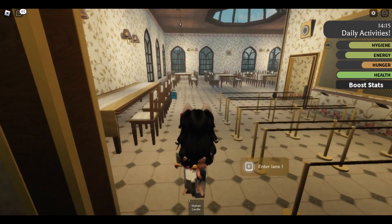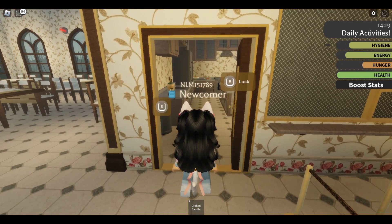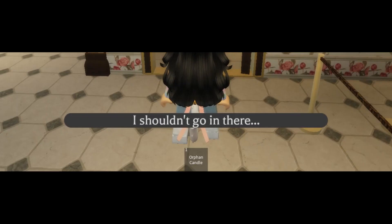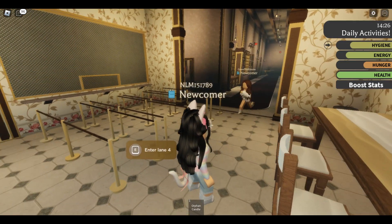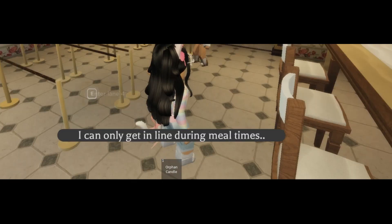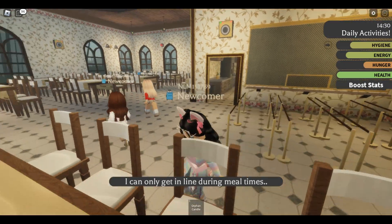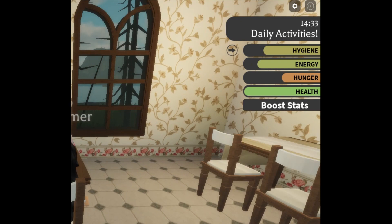Oh, we found it! So how do I get food? It's definitely locked, I shouldn't go in there. I can only get in line during meal times. Alright, so when is meal time?